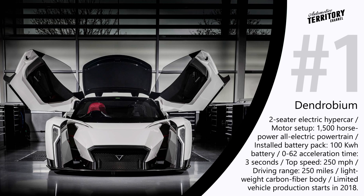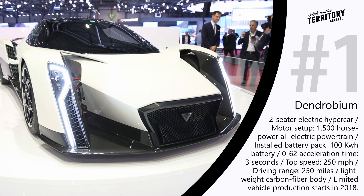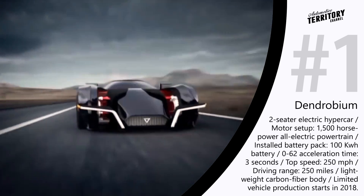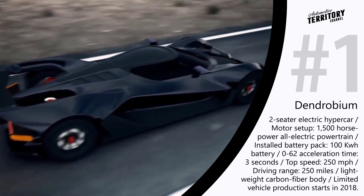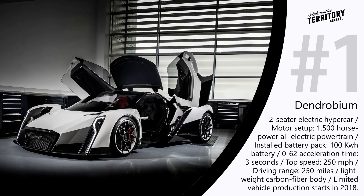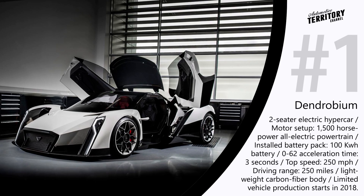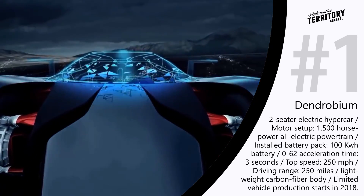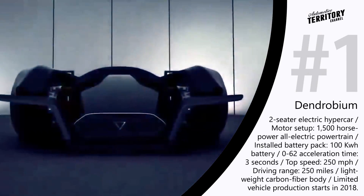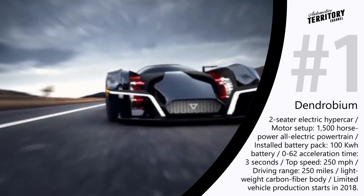Vanda Electrics Dendrobium. Vanda Electrics, an automotive engineering company from Singapore, has taken on a very ambitious project called Dendrobium. This project is supposed to bring to market the meanest all-electric hypercar. It seems that if Batman was looking for an all-electric version of his Batmobile, Dendrobium would be the perfect match. To have the slightest chance of turning this ambitious project to reality, Vanda Electrics teamed up with Williams Advanced Engineering to create a lightweight carbon fiber body for this two-seater hypercar — a body that is supposed to provide incredible aerodynamics.